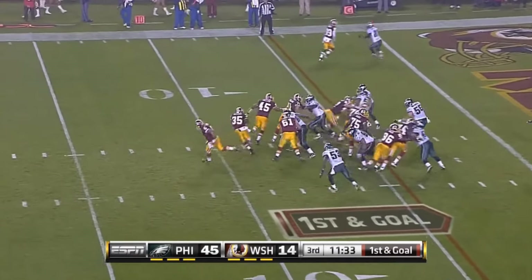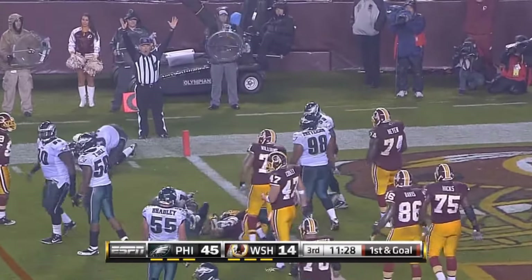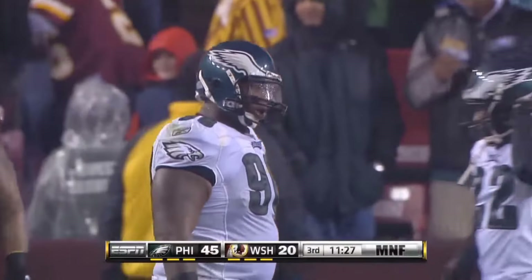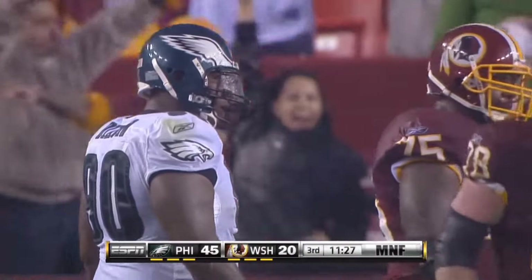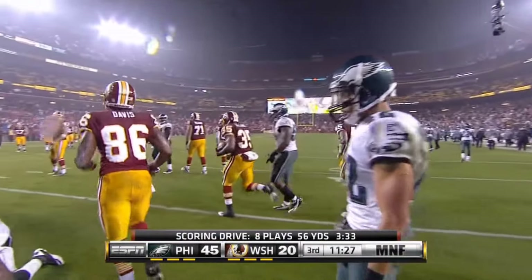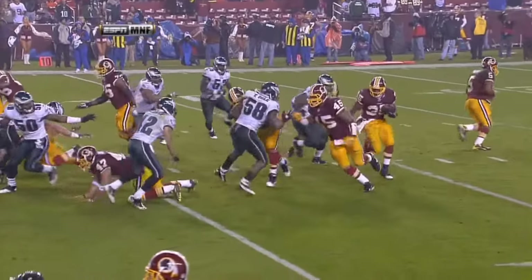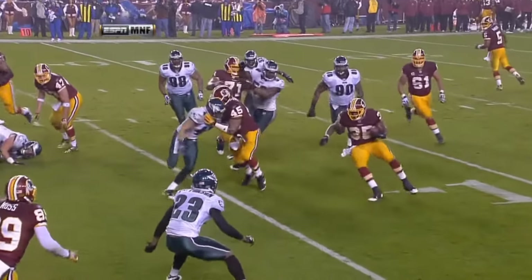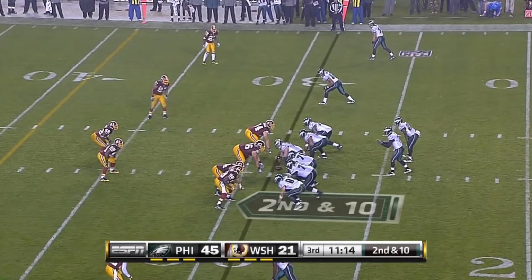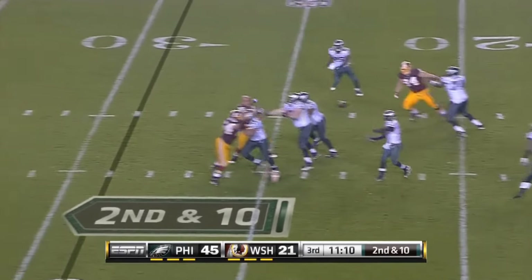Williams left, Sellers blocks — Williams, touchdown! That stretch play is all Washington — the Redskins start the second half with a touchdown possession. Stretch play off the left side, nice job by Sellers and a good finish by Williams.